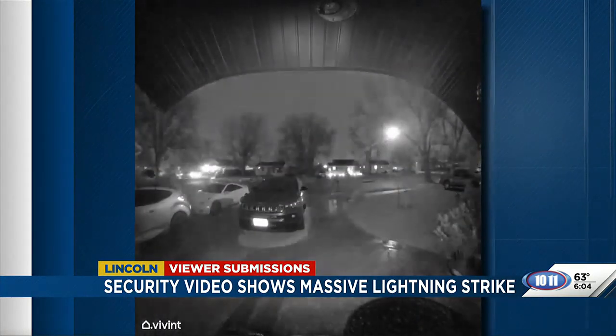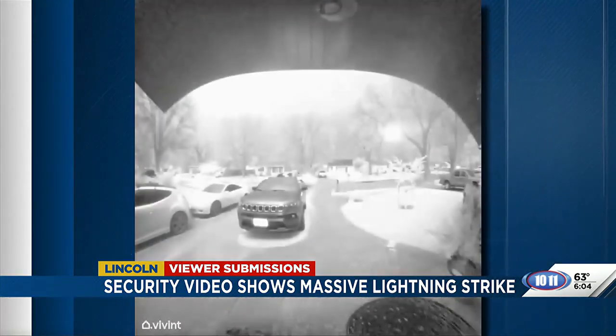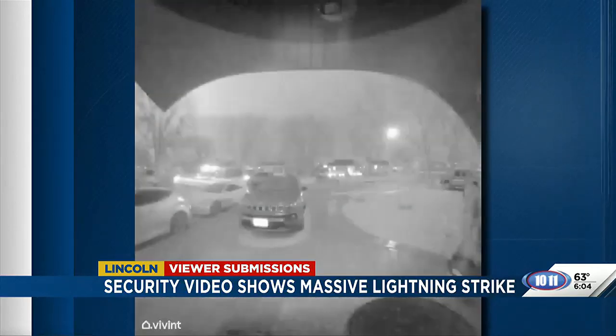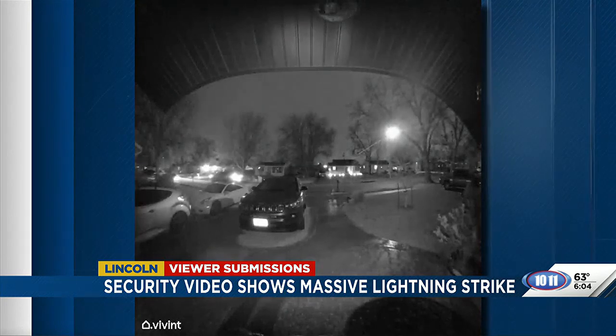And that will wake you right up. That was doorbell video from Gilbert right here in Lincoln. This was around 10:30 last night before the second wave even hit later today. We hope nobody in the neighborhood was in too deep of a sleep when that lightning bolt came down.